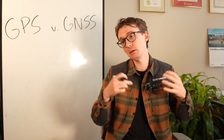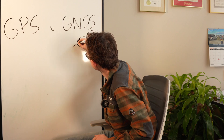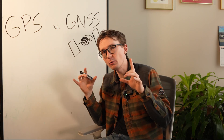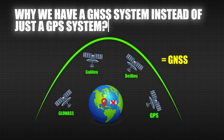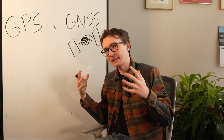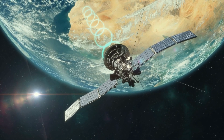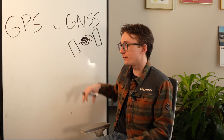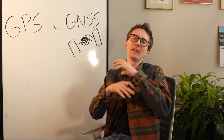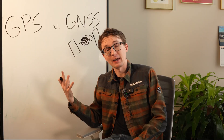Understanding where we've come from with GPS and where we're going with GNSS is an important first step into getting into this technology, whether you be a surveyor or somebody who uses it more in daily life. Before we get into the difference between GPS and GNSS, it's important to understand a couple of things about how these satellites work, which will give us background on why we have a GNSS system instead of just GPS.